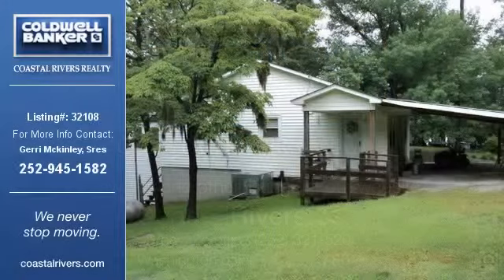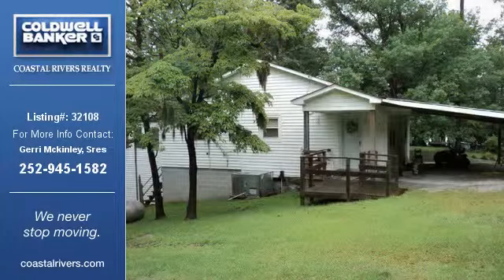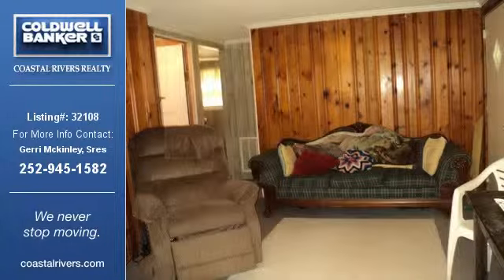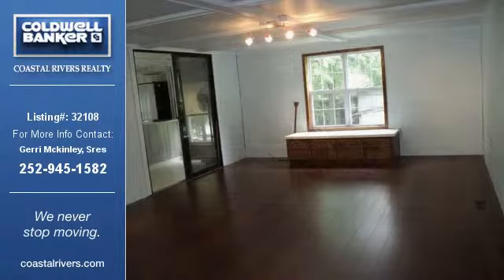This home listing is brought to you by Coldwell Banker Coastal Rivers Realty. This 1,008-square-foot home property is a two-bedroom and one-bathroom listing and was built in 1968. This property is currently priced at $119,900.